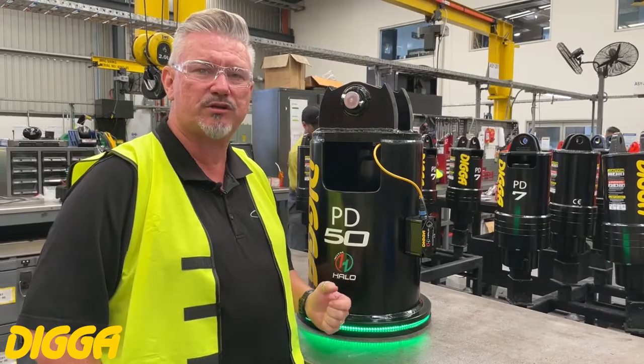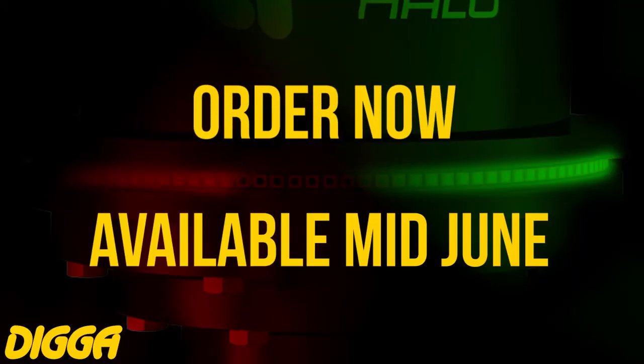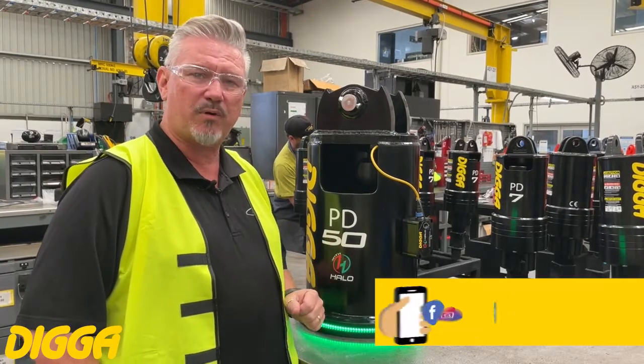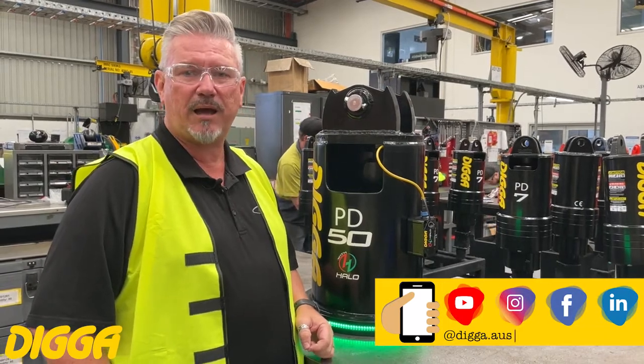So make sure you come in and grab yours early. They'll be available by mid-June — you can order them now and we'll be looking to deliver then. Jump on, give us a call, look us up on social media and we're happy to help you out.